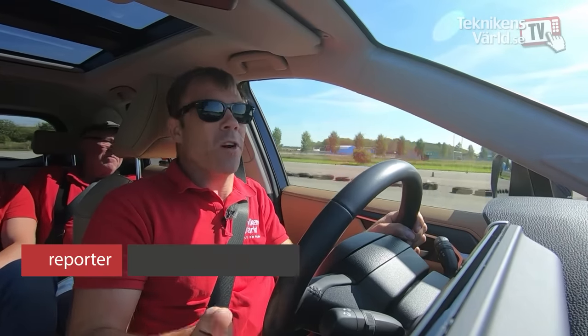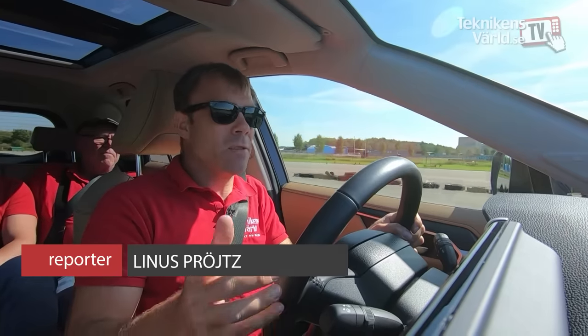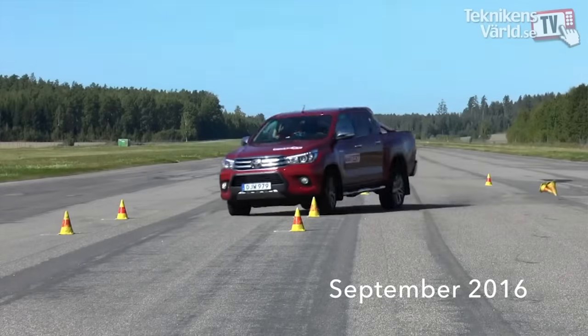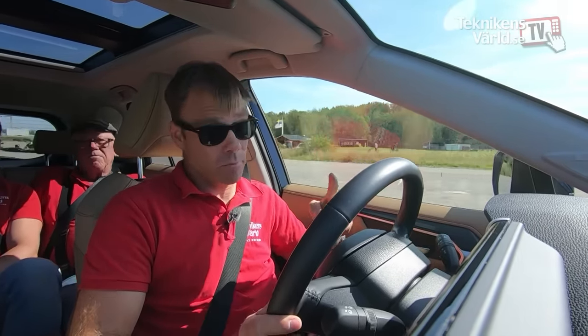Toyota, the world's largest car manufacturer, has severe problems in the Teknikens Värld moose test. Two generations of Hilux have almost flipped over, and now we're driving the RAV4 — the fifth generation. We really want to see: is this car secure? Have they done their homework? Will it perform in a good, safe manner? Let's test!